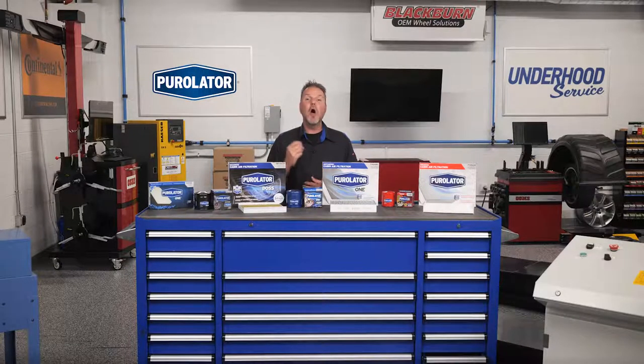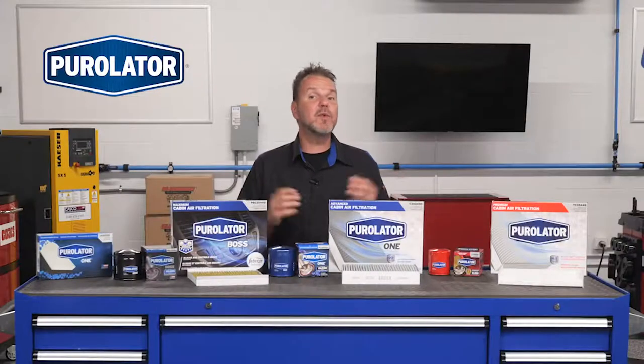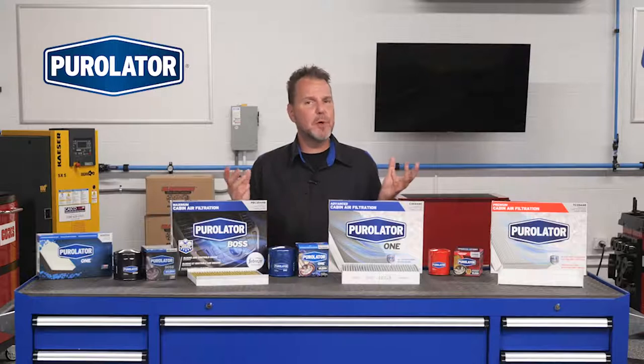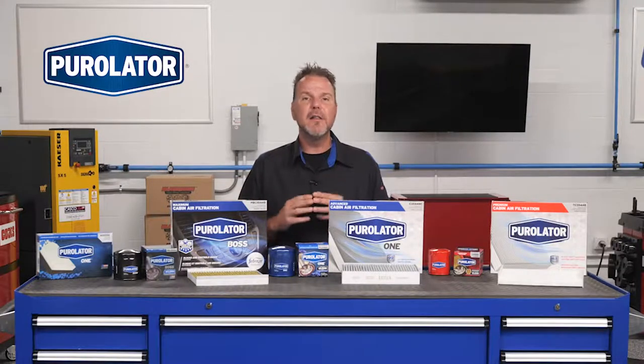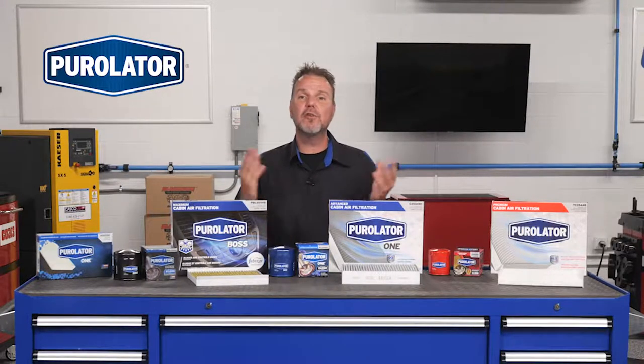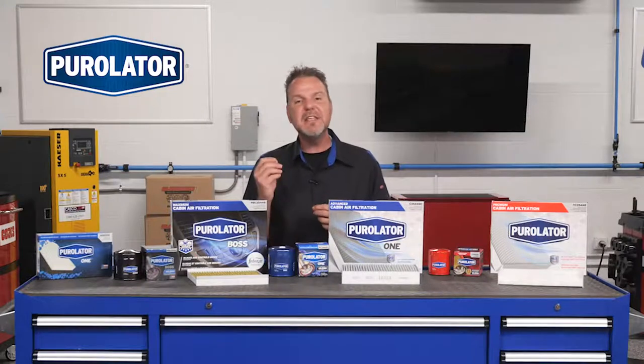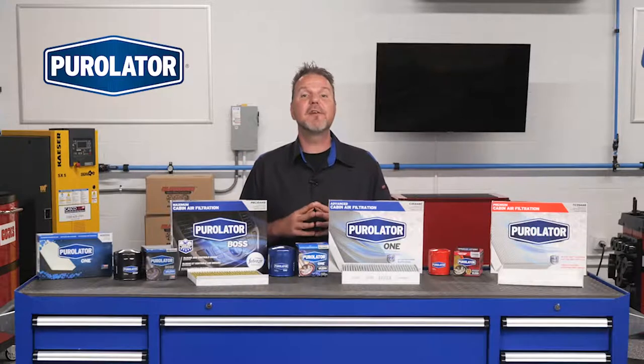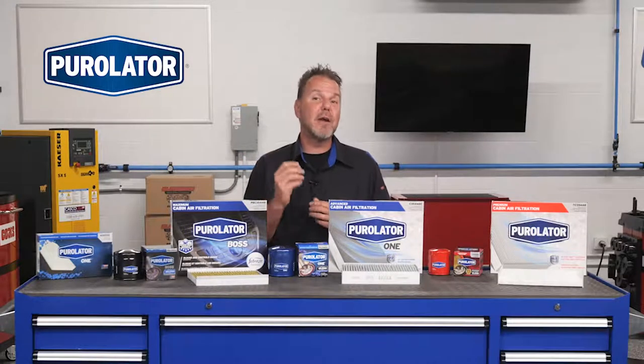Severe service also includes the interior. Under extreme conditions like heavy city traffic, the cabin air filter could be exposed to more particulates in the air that contain inner allergens that can cause respiratory issues. These inner allergens include soot, brake dust, and dirt. Some cabin air filters can even filter out virus aerosols.